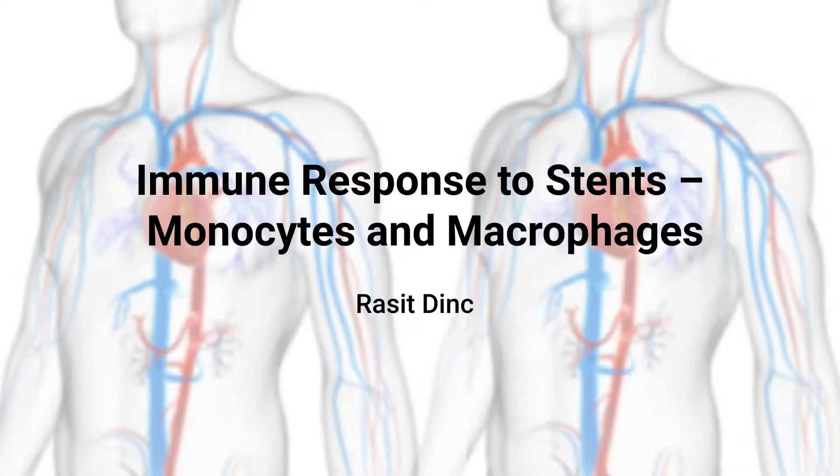What role do immune cells like monocytes and macrophages play after a stent is placed? This video uncovers how the body's immune system reacts, focusing on inflammation, repair, and the delicate balance that affects vascular healing.